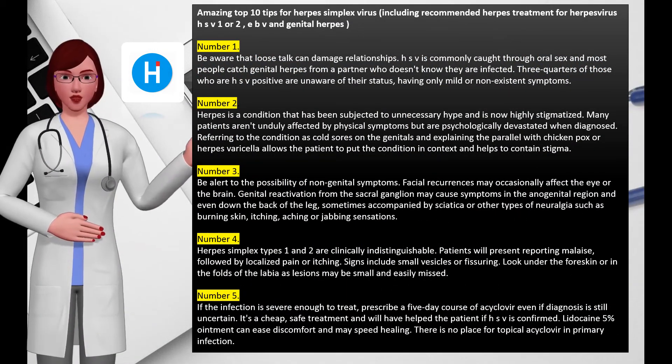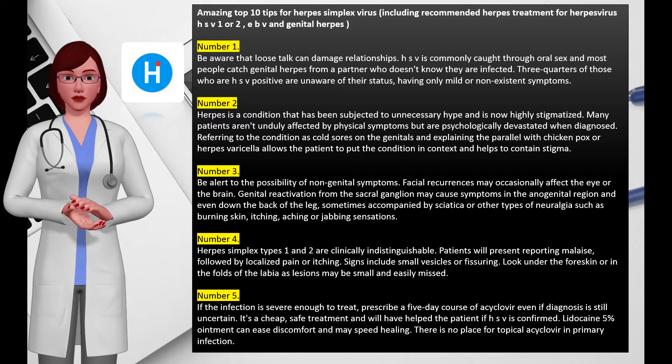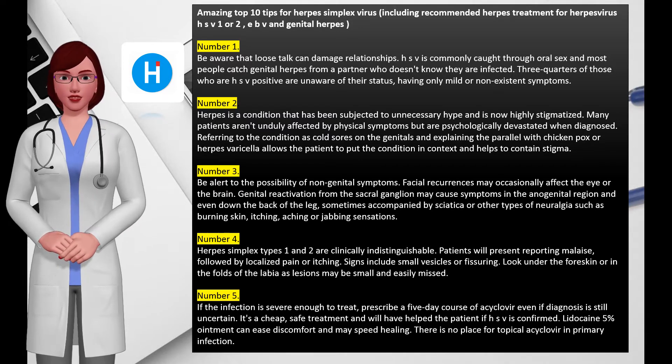Amazing top 10 tips for herpes simplex virus, including recommended herpes treatment for HSV-1 or HSV-2, EBV, and genital herpes. Number one: be aware that loose talk can damage relationships. HSV is commonly caught through oral sex.